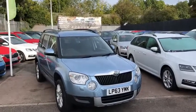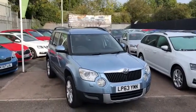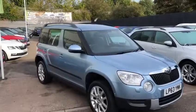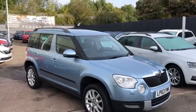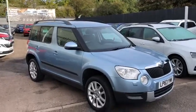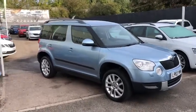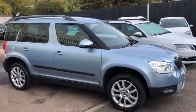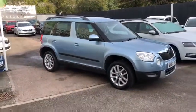Hi there, my name's Sean, I'm the sales exec here at Marshall Skoda in Letchworth. I'm going to show you around this Yeti — we've literally just bought it in. It's a 2013 on a 63 plate, it's just done under 28 and a half thousand miles. It's finished in a full metallic shark blue and it's the Elegance model, which is the highest spec we do.